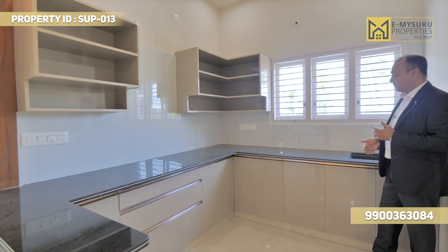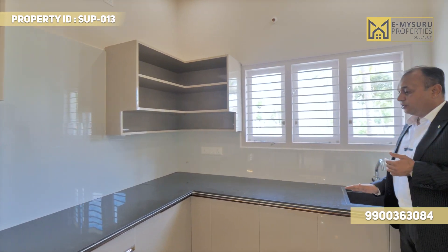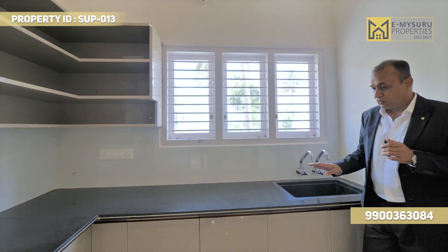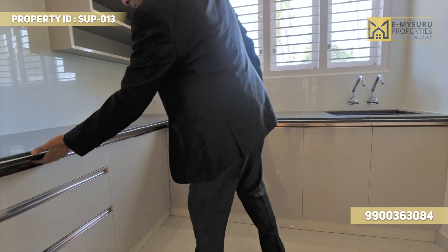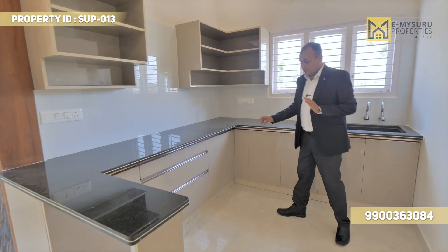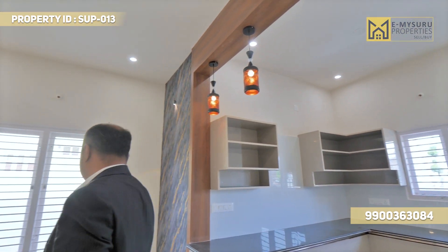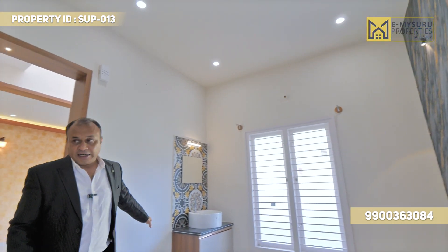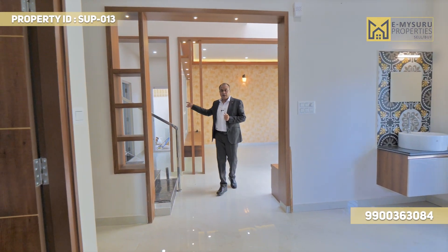Towards the modular kitchen — south facing, elite vastu-compliant kitchen. The kitchen has soft-close, high-quality storage space. There is an option to keep the refrigerator inside with dedicated refrigerator space, so you can place the refrigerator right there.